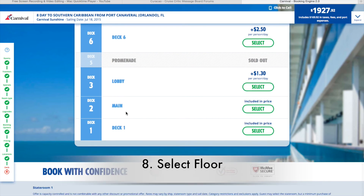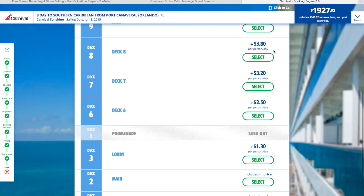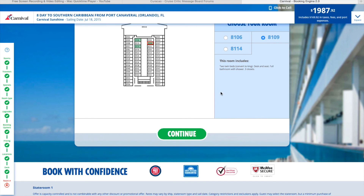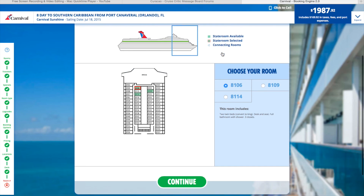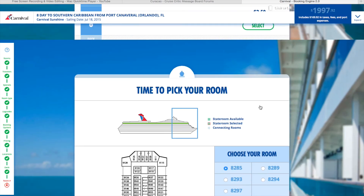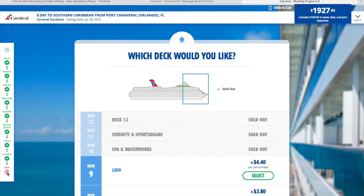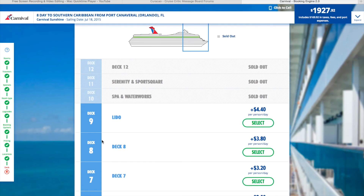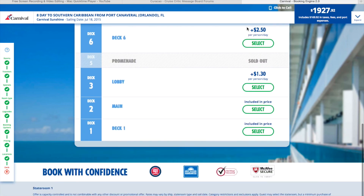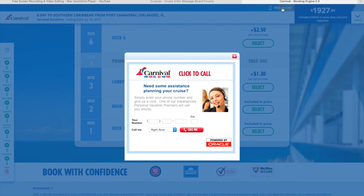Some rooms are sold out, but you can choose a deck from the bottom all the way to the top — some of these cost more. When you get to the room selection page, it shows available rooms in green. It will tell you it's two twin beds that convert to a king, with a desk, seat, shower, and three closets. If you don't like that room, you can go back and select another deck. That's the basics of a cruise — but usually when I get to selecting a rate and room, I start calling that 1-800 number and I always book talking to somebody.